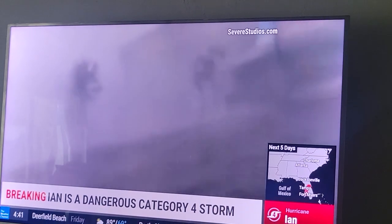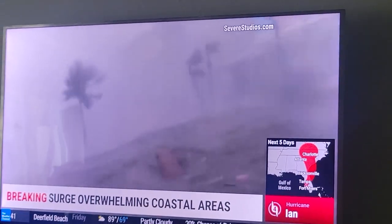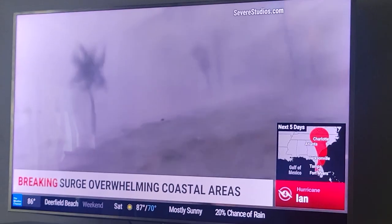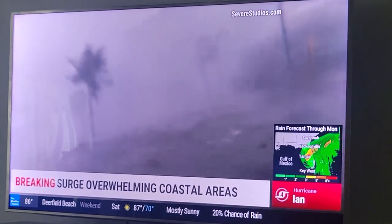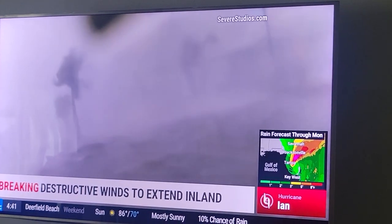This is a very important visual for everybody in coastal communities to realize why we call for evacuation for storm surge, because the only way to ensure you're going to survive this is to not be there when it happens. Can you imagine being in the middle of this? If you survive, you'll say, I'm never going to stay through this again.